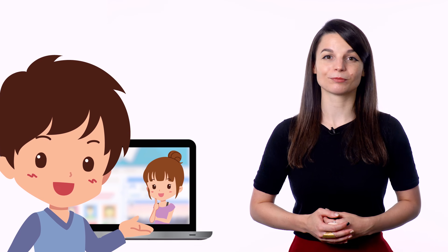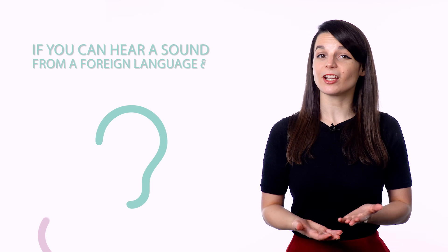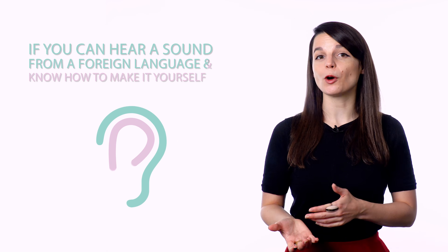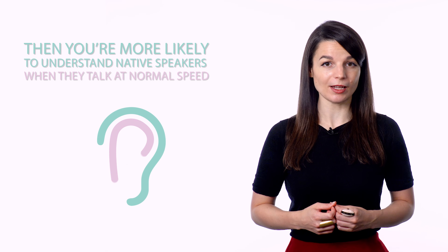Practicing via an online language exchange is a highly effective way to practice your conversational skills. Number two: work on pronunciation. Pronunciation is often an overlooked skill when it comes to learning a foreign language. Most people think of a good foreign accent as a luxury rather than a necessity. But what most people don't talk about is how having a good accent boosts your listening and comprehension skills. If you can hear a sound from a foreign language and know how to make it yourself, then you're more likely to understand native speakers when they talk at normal speed.